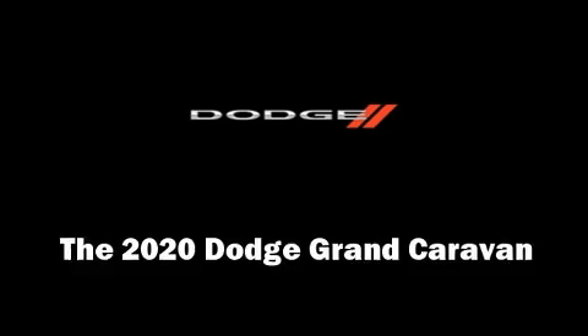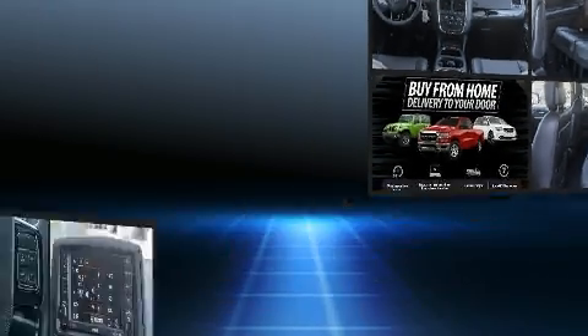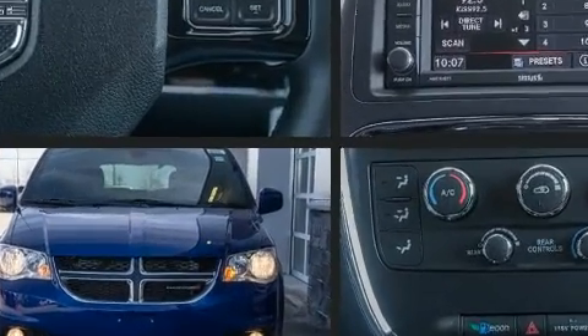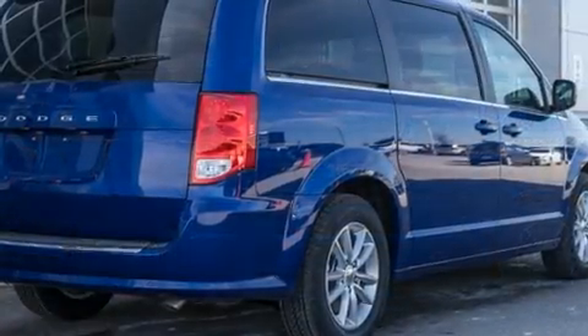Get excited about the 2020 Dodge Grand Caravan. This seven-passenger van will allow you to take command of the road with confidence. Smooth gear shifts are achieved thanks to the refined six-cylinder engine, providing a spirited yet composed ride and drive.